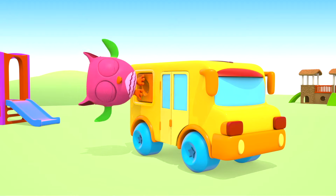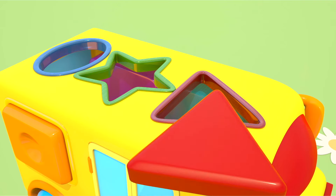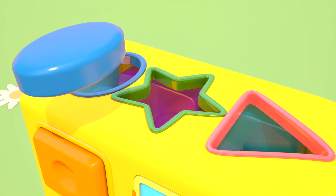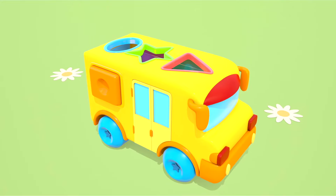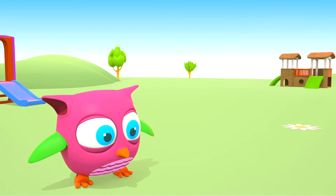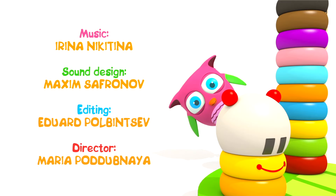Oh ho, the shapes fell out again! The red triangle, the blue oval, the green star. What an interesting toy! Hooray! What an interesting toy!